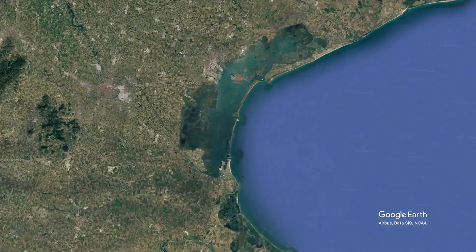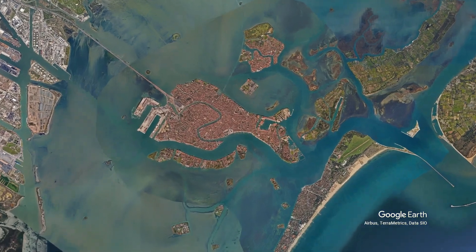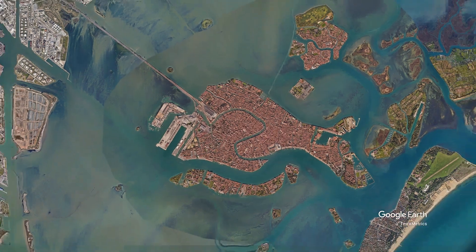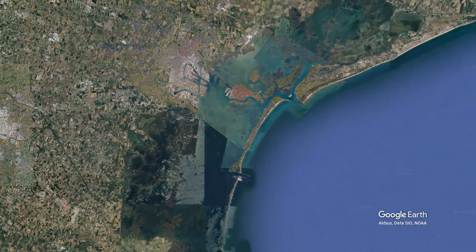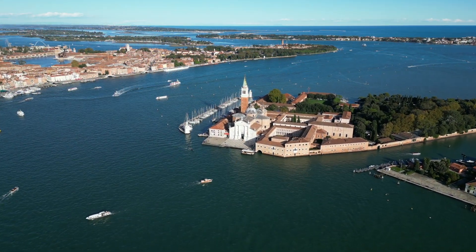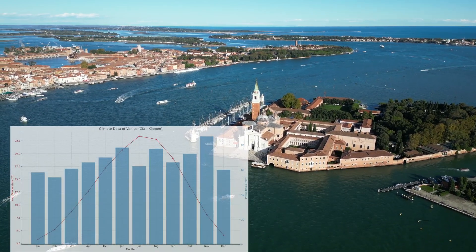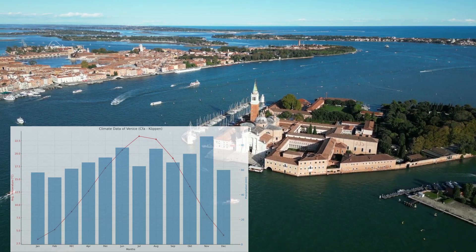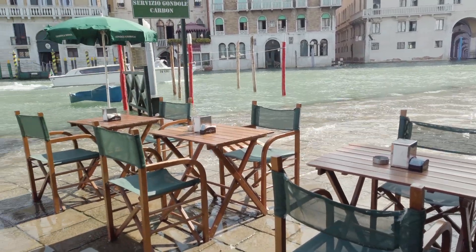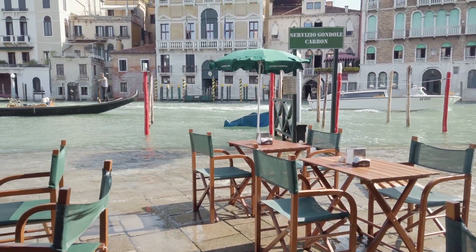Venice is in northeastern Italy within the Veneto region, built on 118 small islands in the Venetian lagoon. It has a humid subtropical CFA climate with hot humid summers, mild winters and year-round rainfall. Seasonal flooding, known as Aqua Alta, frequently happens, particularly during autumn and winter.